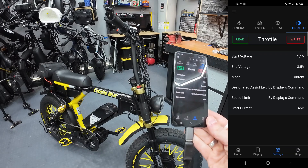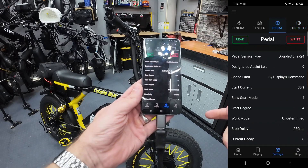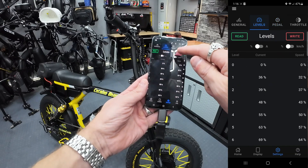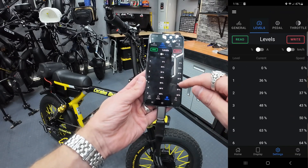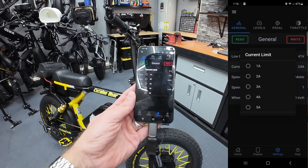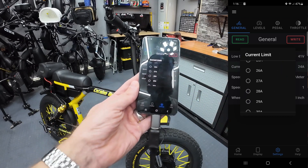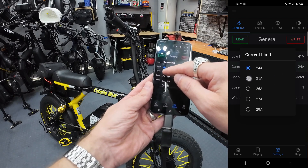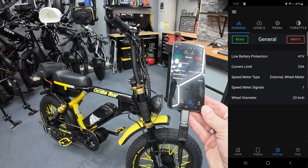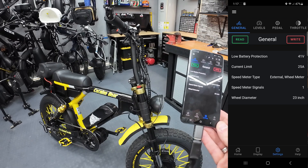Whenever you make a change you just hit the write button and it programs it into the motor. That change is now effective - the motor is set to 45% start current when I hit that throttle. That's how I'm trying to get rid of the hesitation and get a good pop off the line. I also changed the current limit - it was set at about 10 and I bumped it up to 24, and I'm going to take it to 25. I'm basically just showing you what I'm changing; this isn't really an instructional video because I don't know exactly what I'm doing.